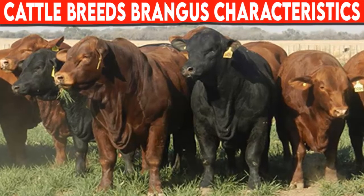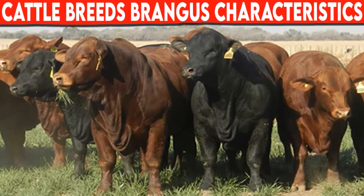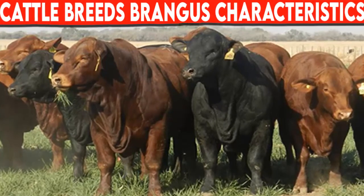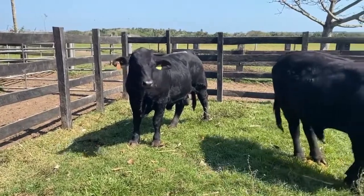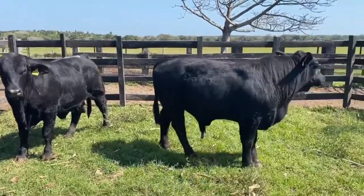Cattle breeds Brangus characteristics. Brangus cattle are black or red, polled, with a sleek coat and pigmented skin. Their ears are medium to large and the skin is loose, with neck folds.